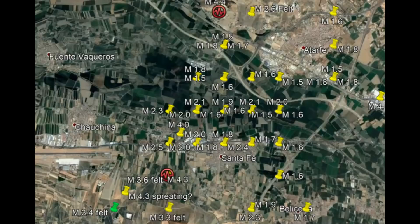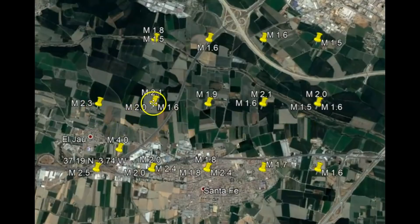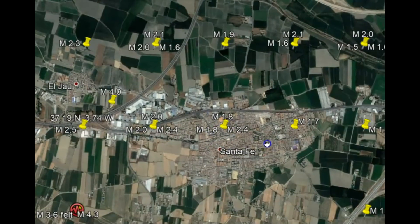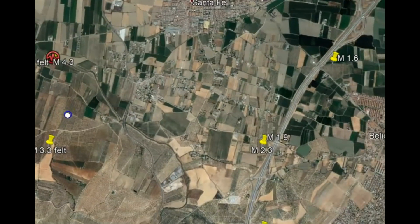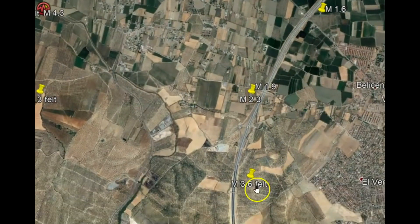Most of these earthquakes have been in the Granada province — I'll zoom in so you can see. Look at the line of earthquakes: 2.3, 2.1, 2.0, 1.6, 1.9, 2.1, 1.6, 2.0, 1.5, 1.6. Here we have the town of Santa Fe, also in a grid pattern — 4.0, 2.5, 2.0, 2.0, 2.4, 2.0, 1.8, 1.8, 2.4, 1.7, 1.6. Down here we have the 4.3 and a 1.6, and further down a 3.3, 2.3, 2.3, 1.9, 1.7 — these are just today — and a 3.6 just within the last 24 hours.